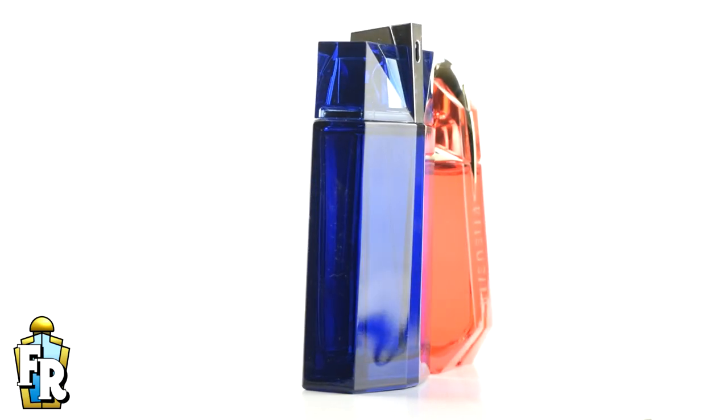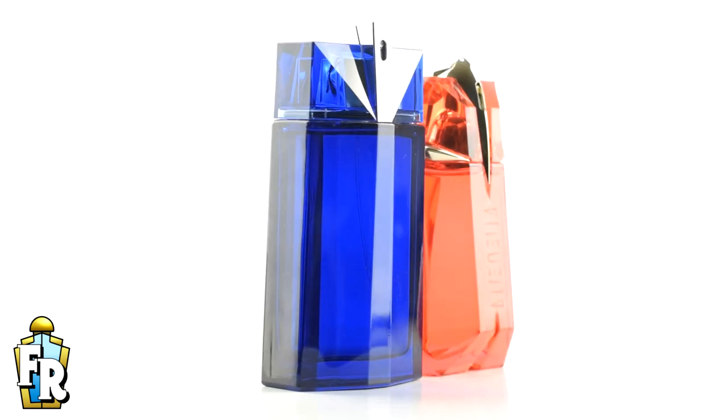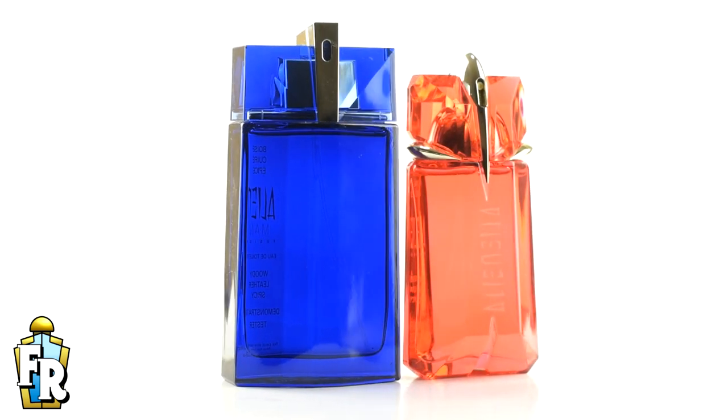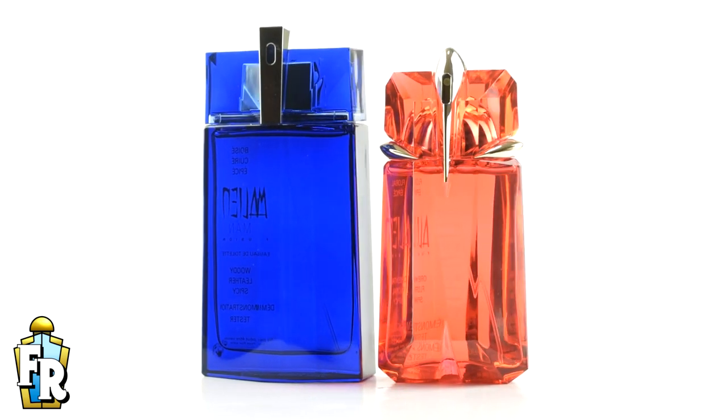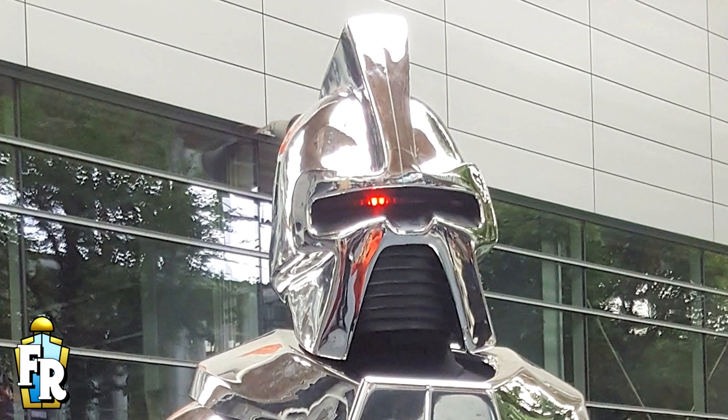The bottles of the Alien Man Fusion and Alien Fusion for women are both vibrant and iridescent — coral red for the ladies and a cobalt blue for the men. There's something of the grand space opera about the bottle design, with a touch of the original Battlestar Galactica Cylon. These fragrances are very much a pair: complementary fragrances sharing the same top notes, and aimed at couples and Valentine's Day.